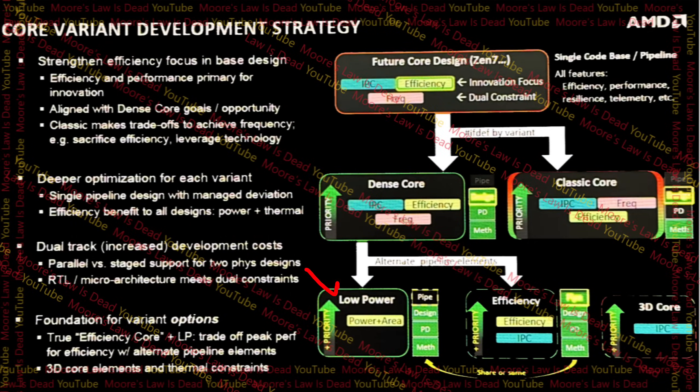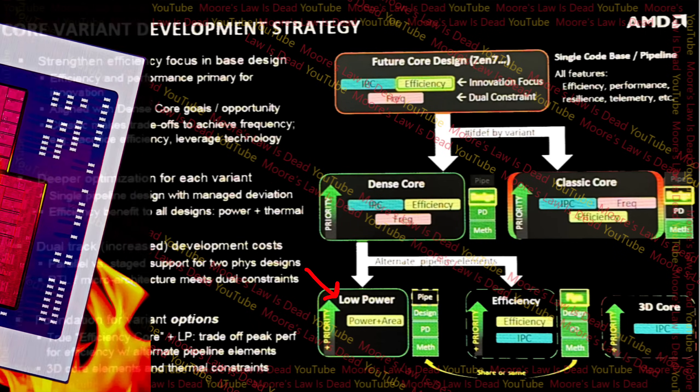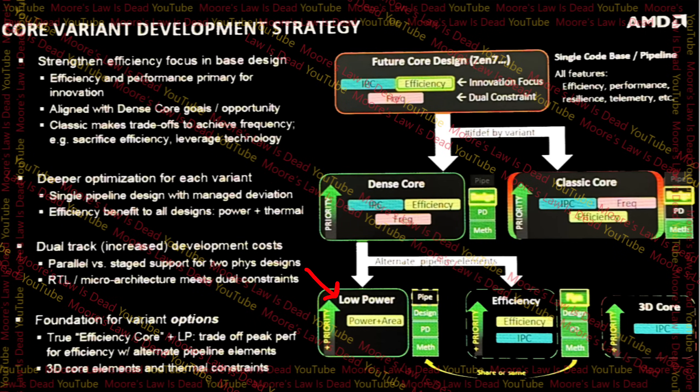And then if you want more low power — which the cloud cores with Zen 4 and Zen 5 have aimed to do, basically be really efficient and really dense — well, actually, there's just going to be another one: low power cores that I've already talked about extensively in a recent video. Those are the ones where they want them to be really small, like dense cores, but then also drive for higher power at the expense of some IPC and frequency.